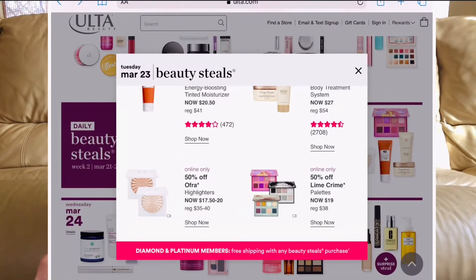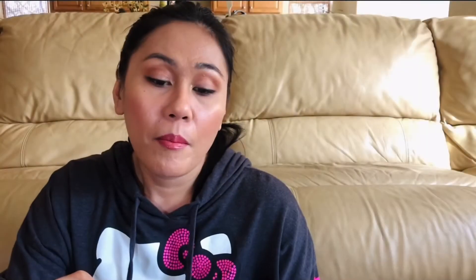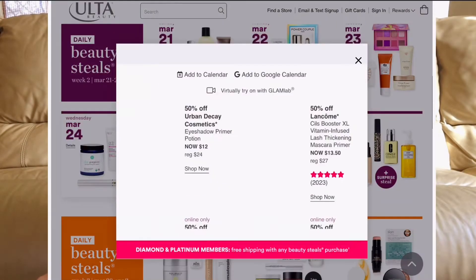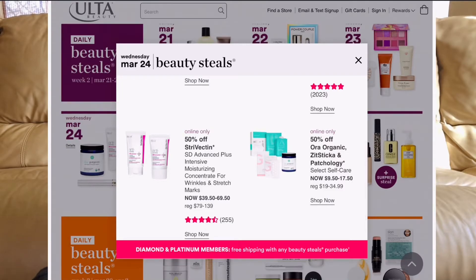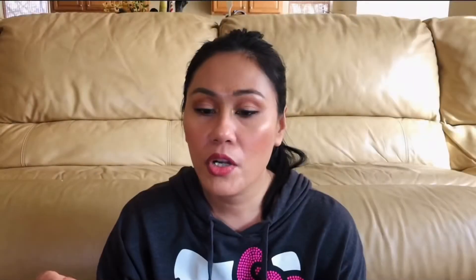March 23rd: the OFRA highlighters are 50% off. I love highlighters — you can see the glow from a mile away, that's how pigmented they are. They're going to be $17.50 during the sale. March 24th: the Urban Decay Eyeshadow Primer Potion — amazing, highly recommended, $12. Nothing else interesting for that day.